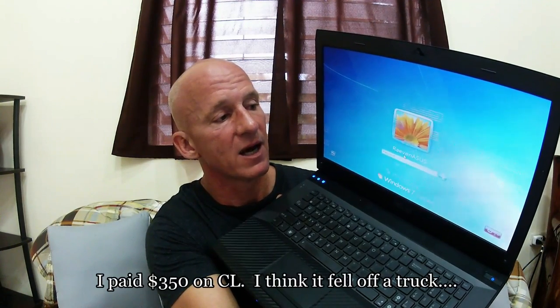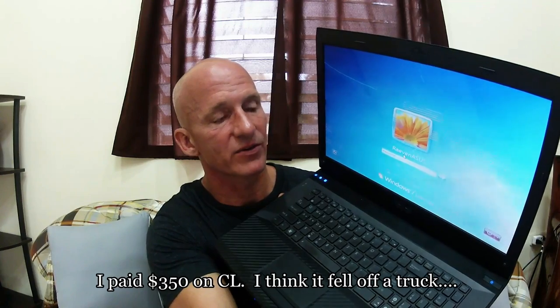This is an Asus Republic of Gamers G73JH. It's got an i7 core processor, a 5870M ATI graphics card, and a 256GB SSD running at SATA 2 speeds — significantly faster than our backup computer. It's also got a huge screen. I was lucky to get it at a bargain price on Craigslist; even now they still go for around $600–$700 in good condition.